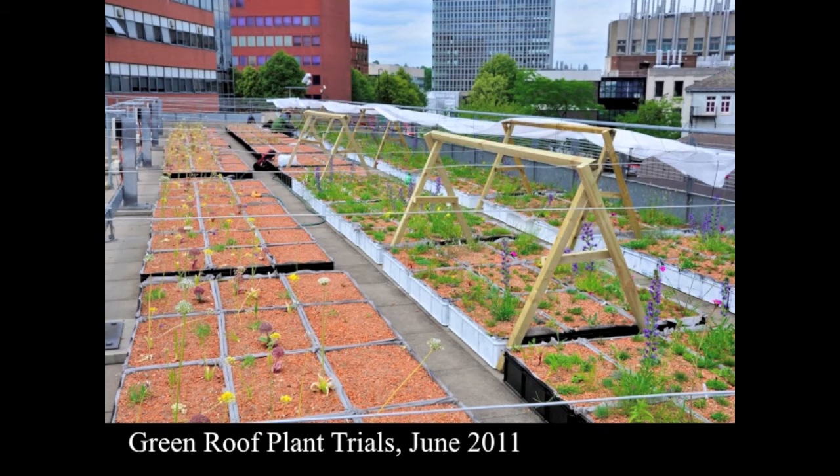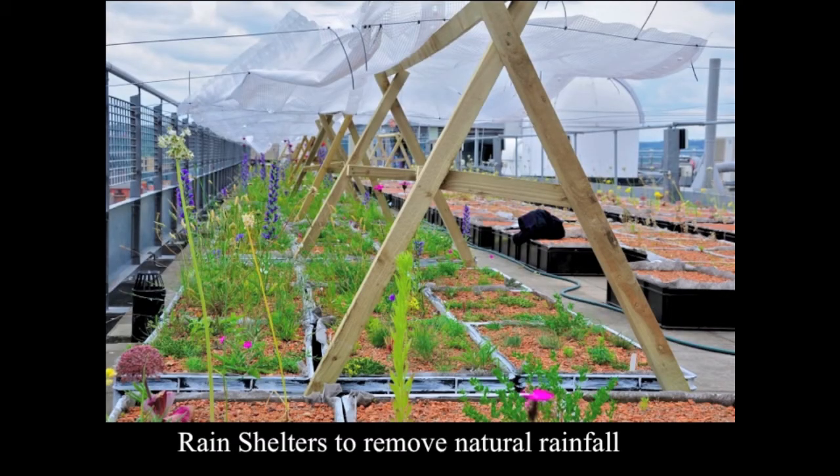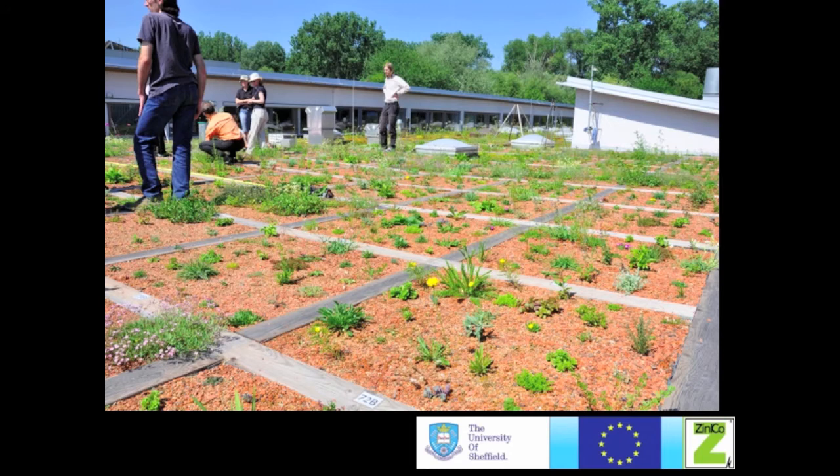These structures are rain shelters which prevent rainfall over part of the experiment and allow us to add very specified amounts of water to really test the moisture requirements of all the different species. We have a counterpart set up in Germany with the same plant species grown under the more continental climate of Stuttgart and the more maritime climate of Sheffield, allowing a real cross-climatic comparison.